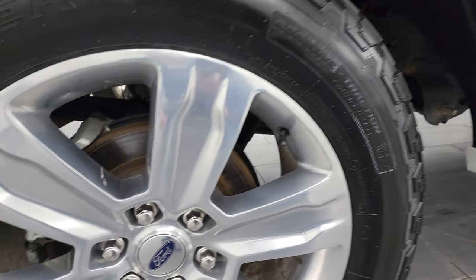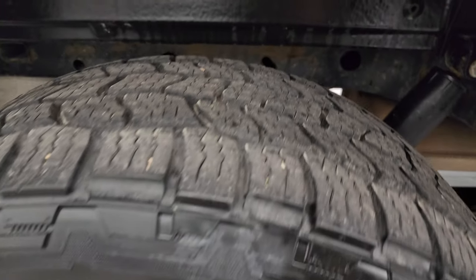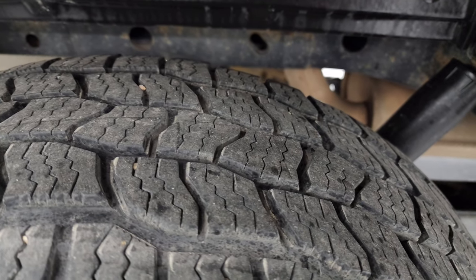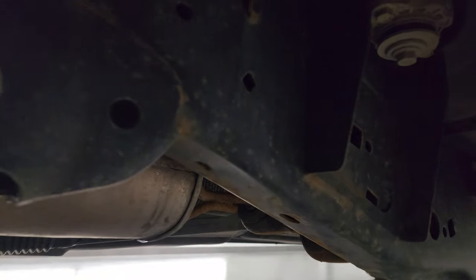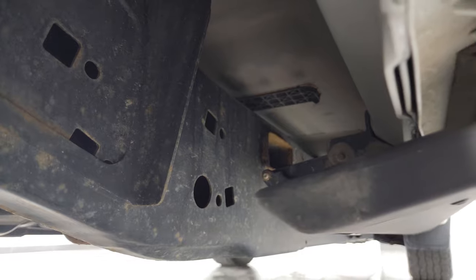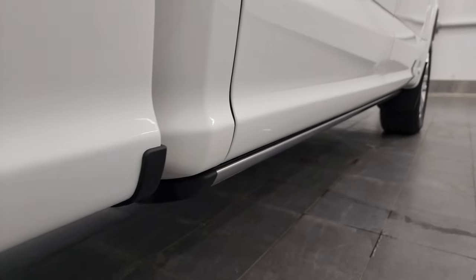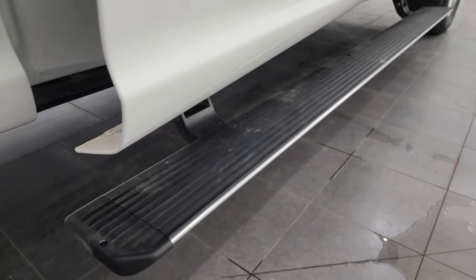The back wheel is in nice condition as well, and the back tires have just as much tread as the front — I'd say they have probably 60% of the tread left back here. Frame and underbody, for being a North Dakota truck, not too bad — a little bit of surface rust in the welds, but pretty normal. This one does have an aluminum body and box, so you don't really have to worry about rust on the body.